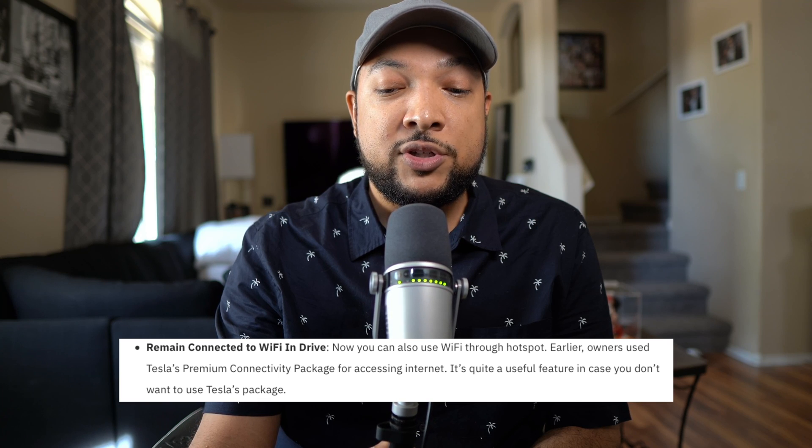There's going to be an update to the range display — this is a small update to the way you can display your battery, either percentage or actual mileage, kind of like on your phone. That's a cool update. You can also remain connected to Wi-Fi while you're in drive, enabling you to get Wi-Fi hotspots while you're driving.